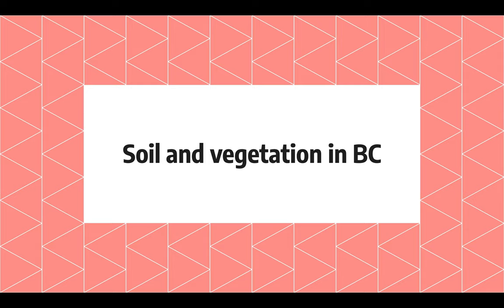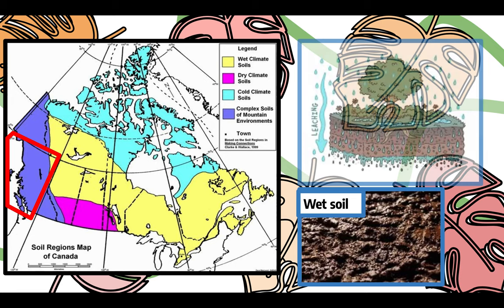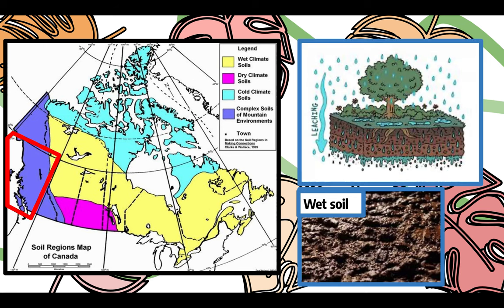Soil and vegetation in BC. British Columbia is part of the complex soil region as well as the wet climate soils. BC's area is quite large and has different latitudes throughout, allowing the soil and vegetation to change. Wet climate soil is not good for agriculture because of leaching — because it is so wet, the minerals are being washed away. Complex soil regions vary depending on factors such as relief, elevation, and climate patterns.